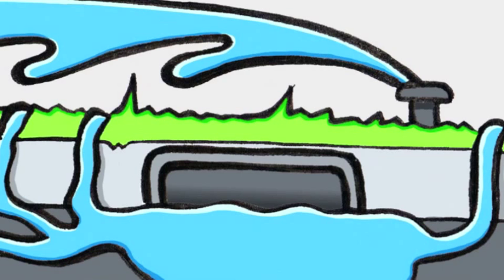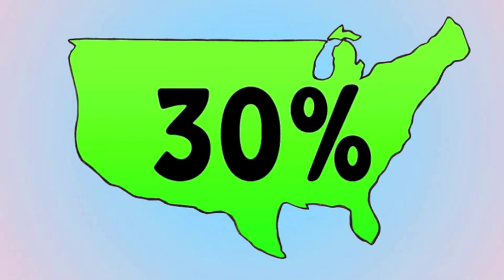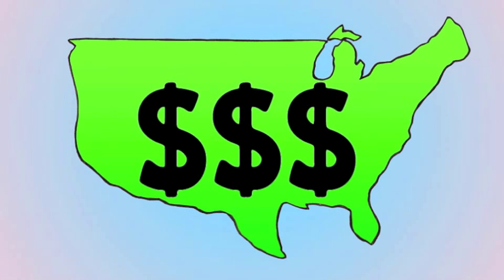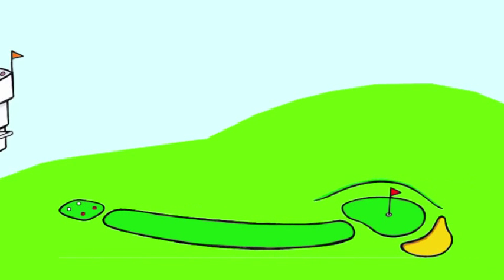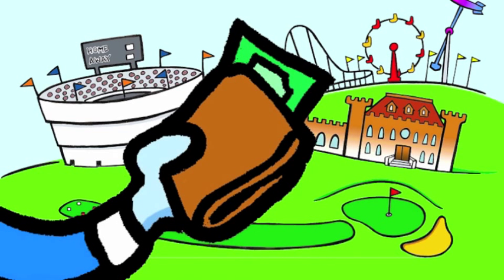Water costs money — why pour it down the drain? In fact, Rain Bird's weather-based programming saves on average 30% on your water bill. Depending on where you live, that can add up really quickly. Rain Bird's been perfecting this for years at golf courses, stadiums, theme parks, and university campuses. Now we're making it more affordable to smaller projects.